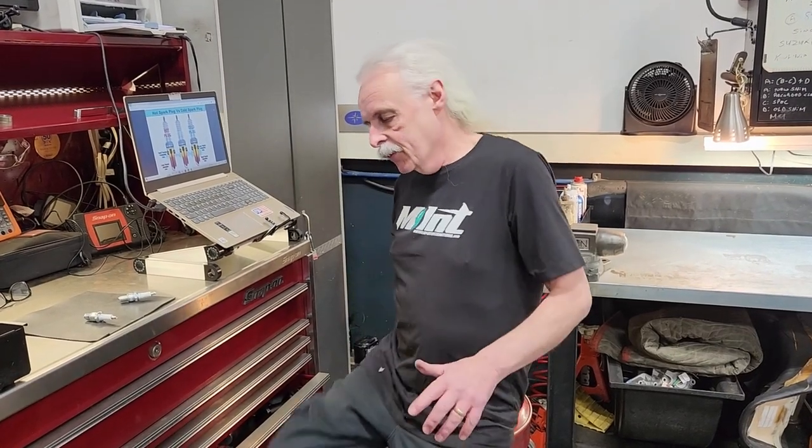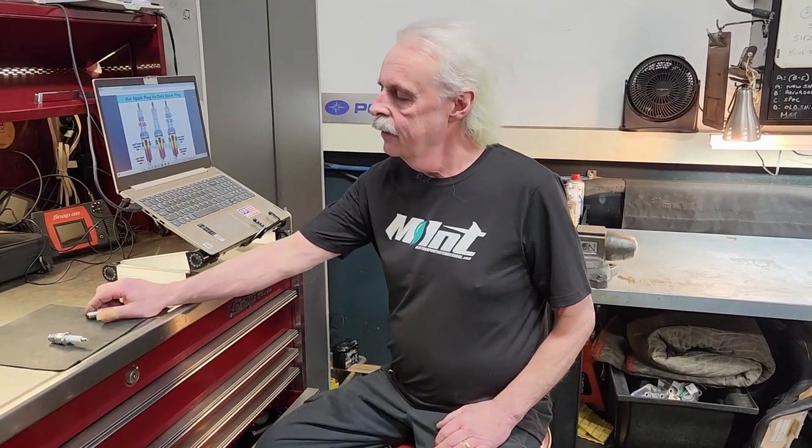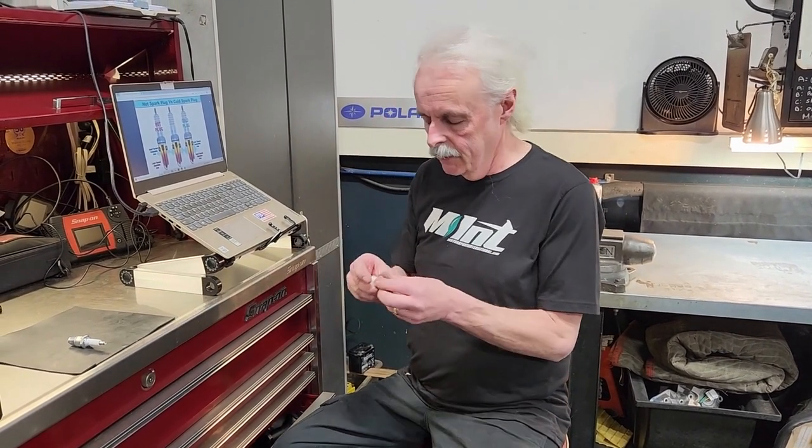Welcome to Motorsports International. Back at the shopping lands, I'm Rich, senior tech here since 1995. I want to dispel some myths out there about spark plugs — specifically the difference between a hot spark plug and a cold spark plug.